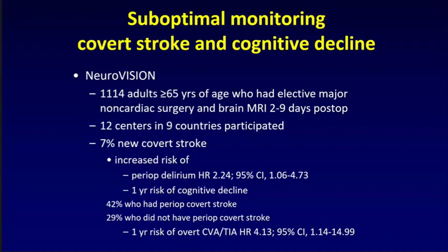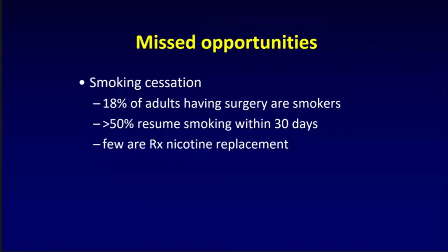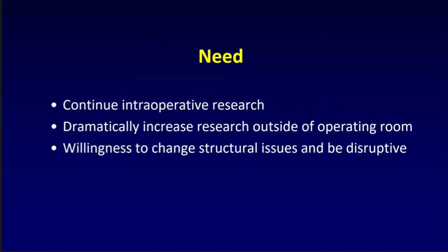There are other big issues in the perioperative setting — missed opportunities. Smoking: 18% of people in VISION are smokers undergoing non-cardiac surgery, and 50% will resume smoking within 30 days. Almost no patients in our research are offered prophylactic interventions with nicotine replacement — a huge missed opportunity. We need to continue doing intraoperative research, which has yielded big advances, but we need to dramatically increase research outside the operating room and have a willingness to change structural issues and be disruptive.